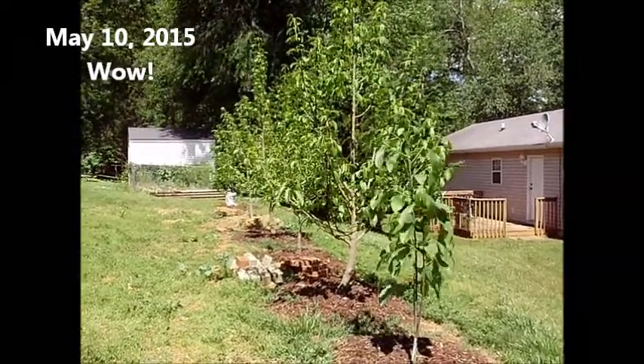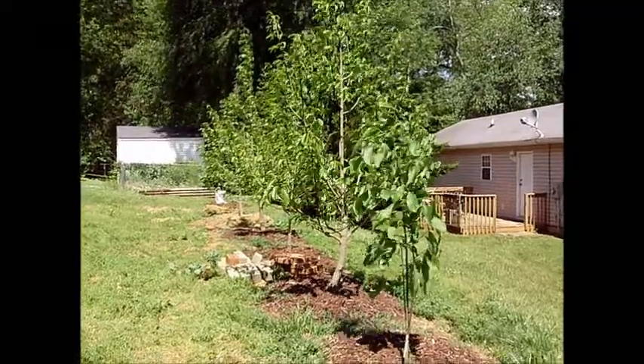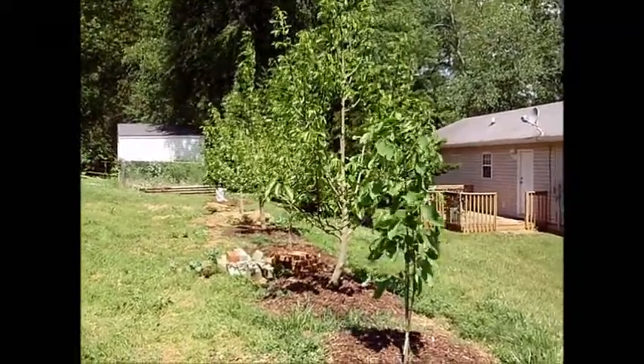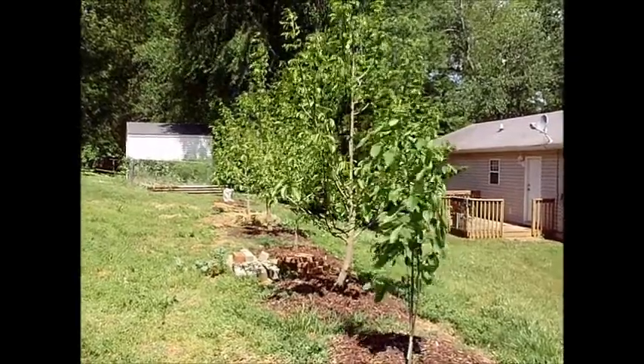Hi YouTube, it is Sunday, May 10th, 2015, Mother's Day, and I just wanted to let you see my pawpaws.